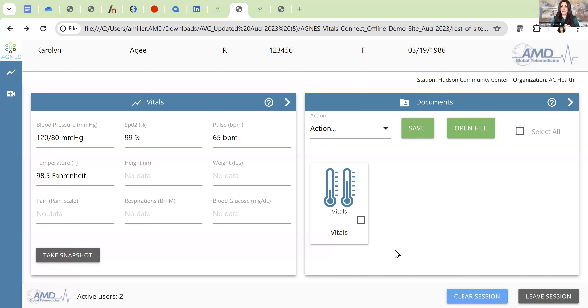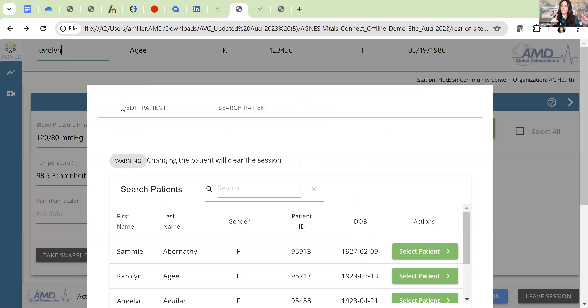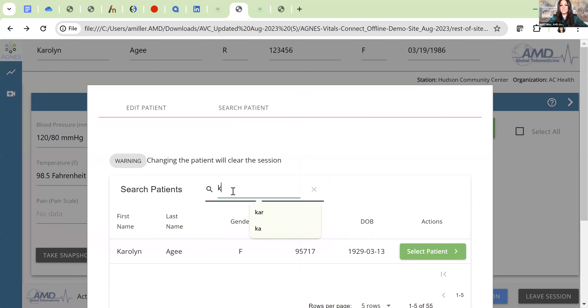What you're seeing right now is Agnes Vitals Connect — everything in one application. In a typical workflow, you bring the cart to the patient's bedside, collect the vitals, and the information transfers in real time into the EHR. The vitals unit is mounted on the cart, and as information is collected it goes into the Agnes platform. The nurse clicks on demographics, uses the 'search patient' option, types the first few letters of the patient's name, and selects the patient from the EHR medical record.